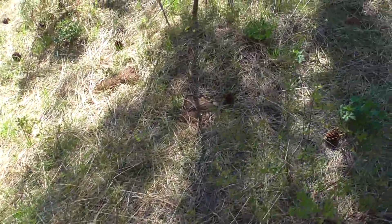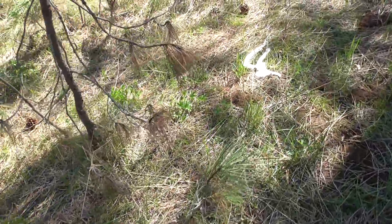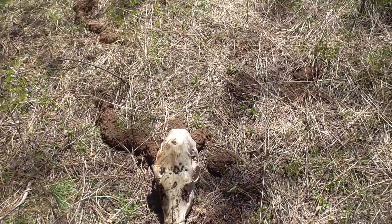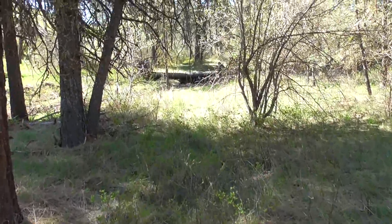Oh, look at this, man. You might even find yourself a skull — good cow skull there. There's Miss Kitty over there. She's doing some mushroom hunting.